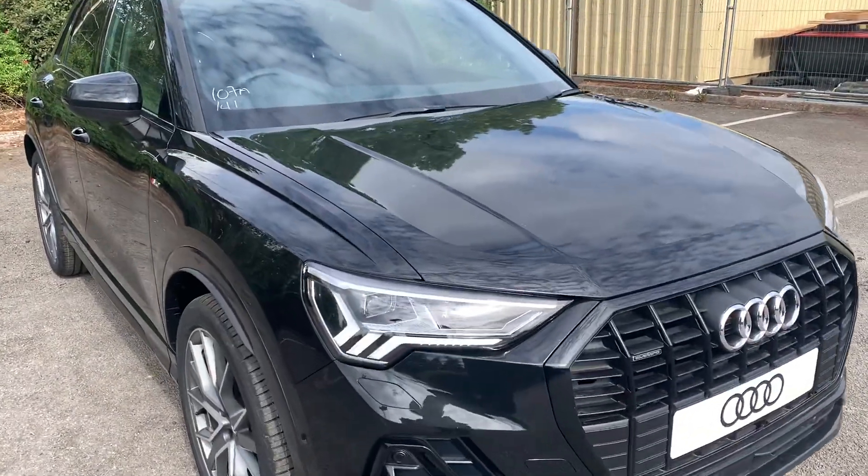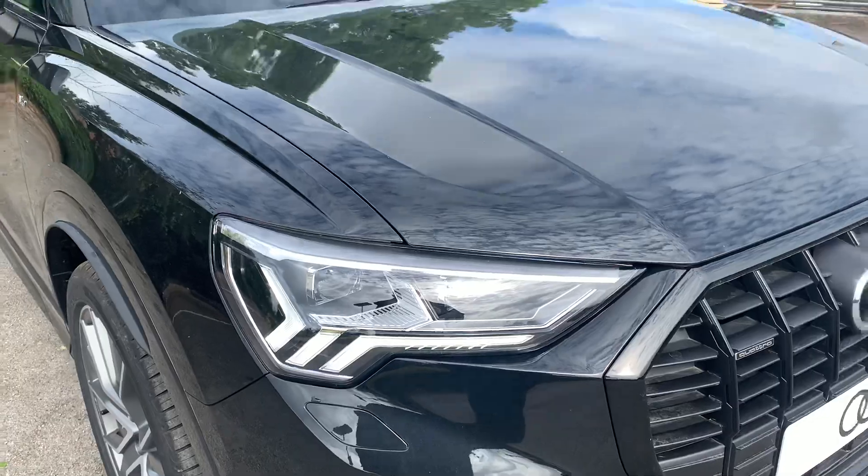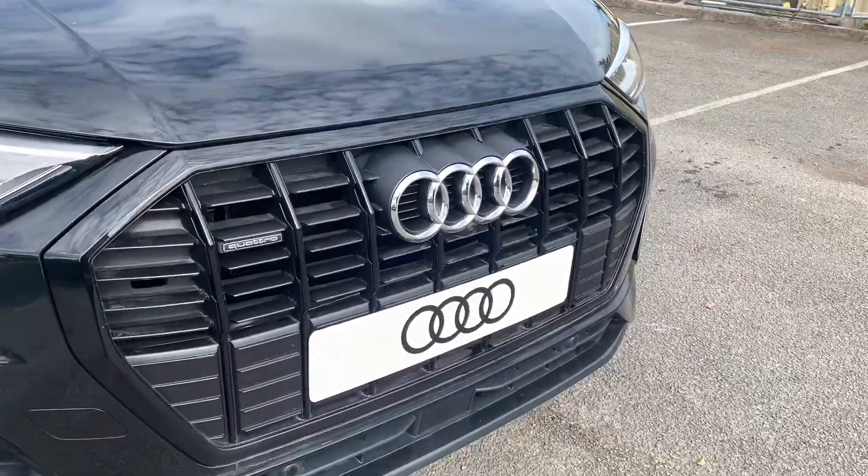At the front of the car we have the Matrix running Audi headlights. At the front we also have the front parking camera.